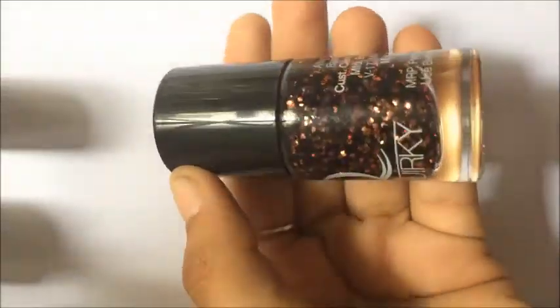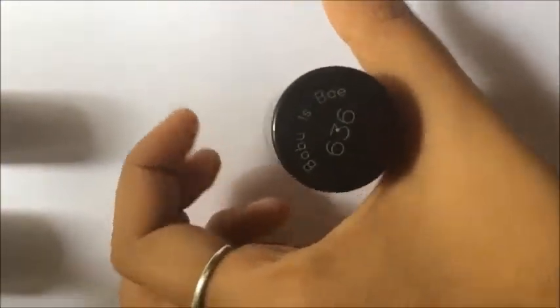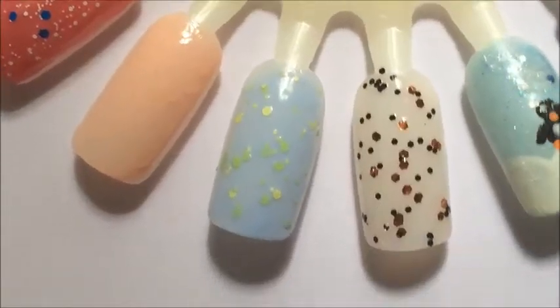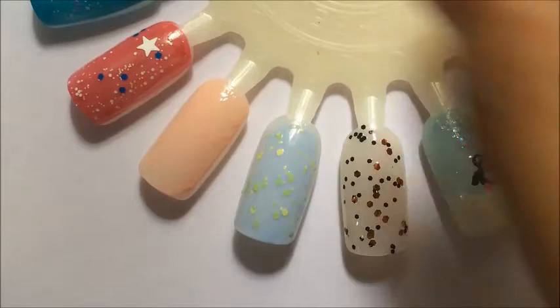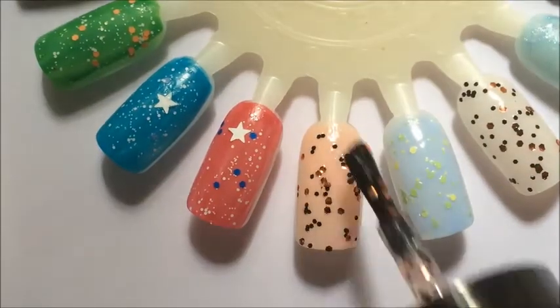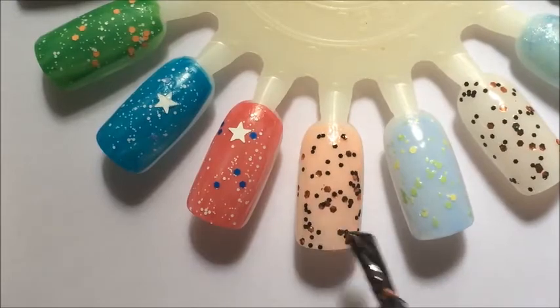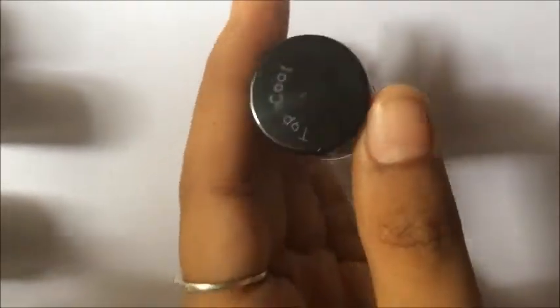The third one is a complete glitter polish and it was in my dad's name. This was shown without the base color first, and then also with the base color. It had some copper and black glitter in it — I loved it. And this is the Stay Quirky standard top coat that came as a gift.